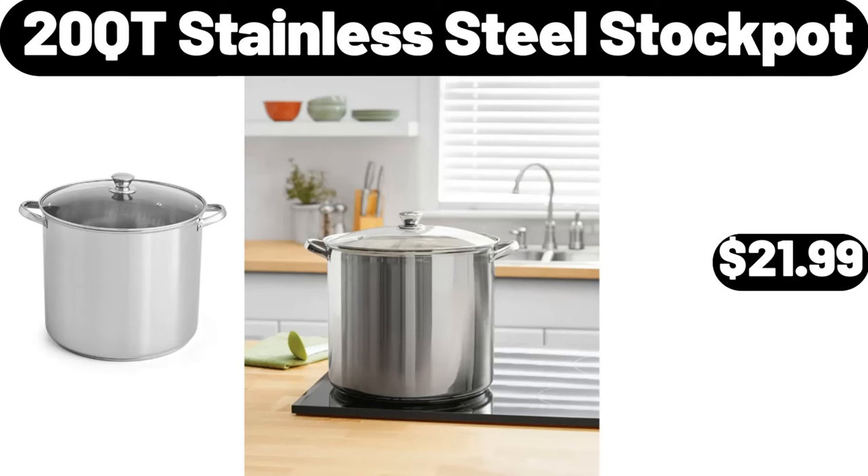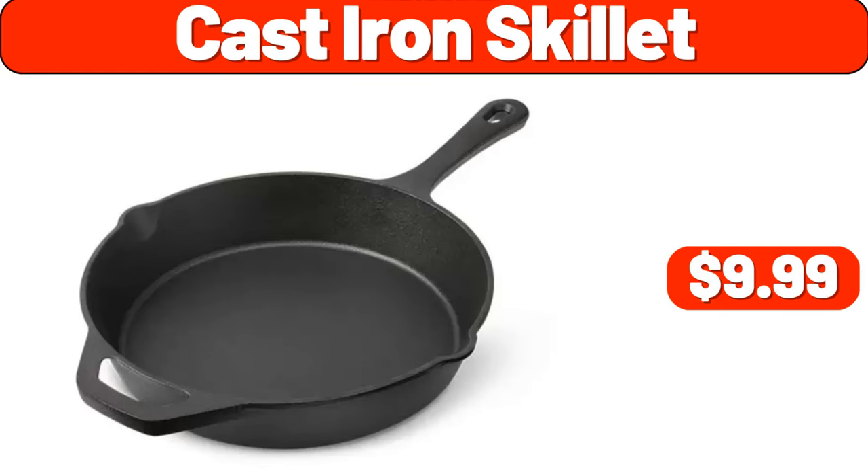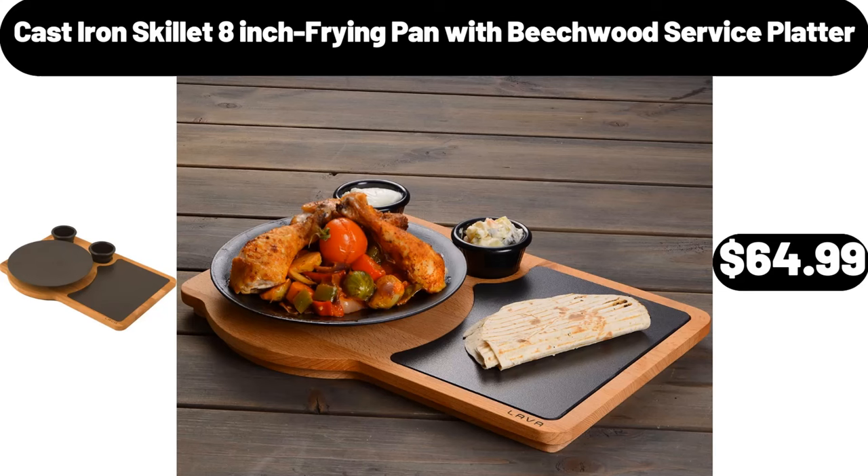20-Quart Stainless Steel Stock Pot, $21.99. 2-Pack Large Organizers, $8.99. Cast Iron Skillet, $9.99. Cast Iron Skillet 8-Inch Frying Pan with Beachwood Service Platter, $64.99.